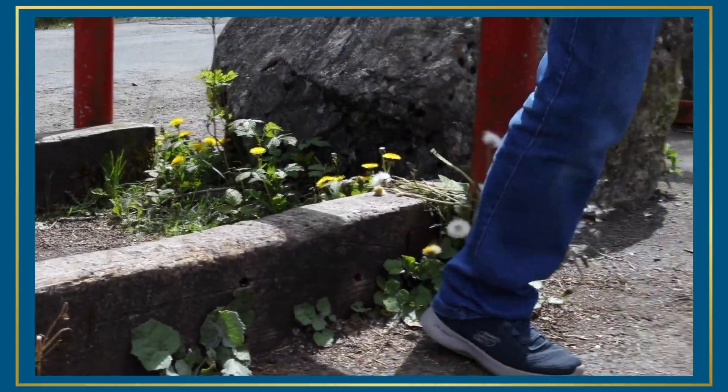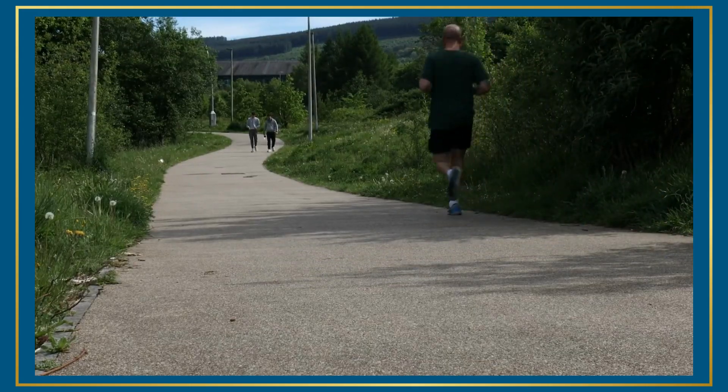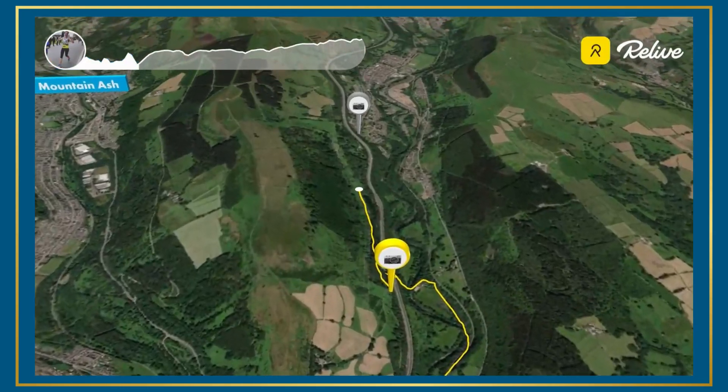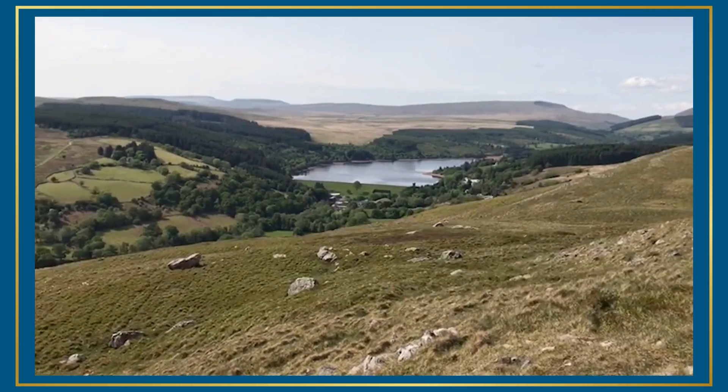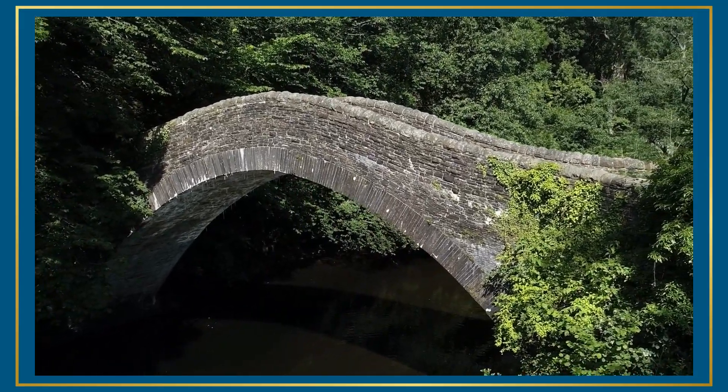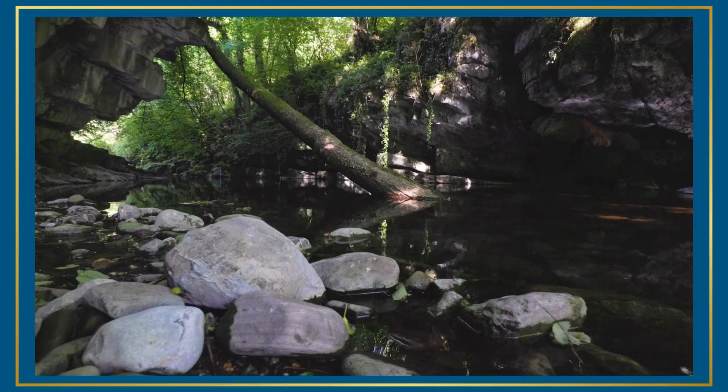The trail is part of the spectacular National Cycle Network Route No. 8, also known as Lôn Las Cymru, an exciting long-distance route that's designated to both challenge and amaze as it passes through wild and beautiful Welsh landscapes.